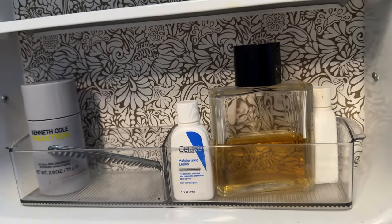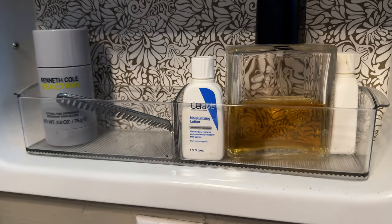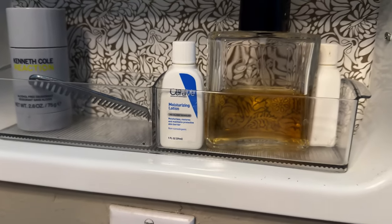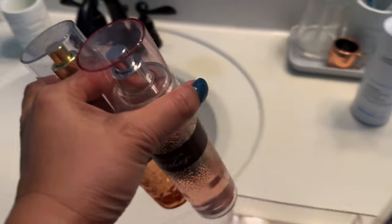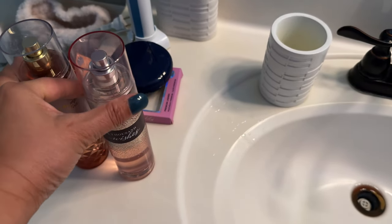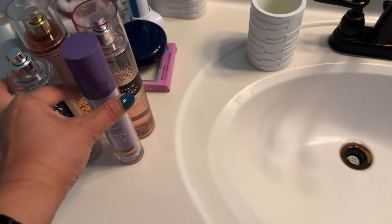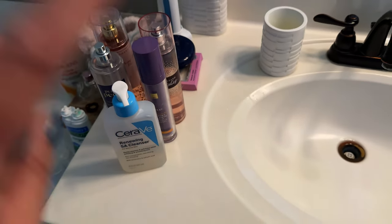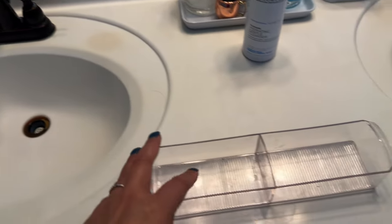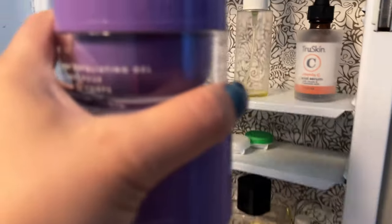And then this is my husband's shelf: cologne, deodorant, some CeraVe lotion. What I'm going to do is just put these here because I know I'm not going to put them back into that medicine cabinet. I might be able to put it in that jewelry organizer because there's a space that is kind of tall. And then I'll go and wash this.